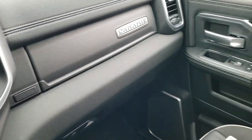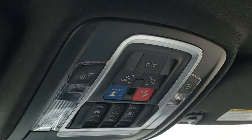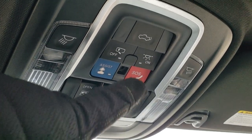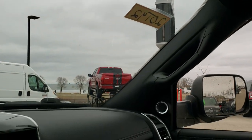This one also has the power sunroof. Up here you have your sunroof controls as well as power sliding rear window controls, assist and SOS buttons, a button to drop the tailgate, HomeLink buttons for your garage door and security systems, and lighting controls.